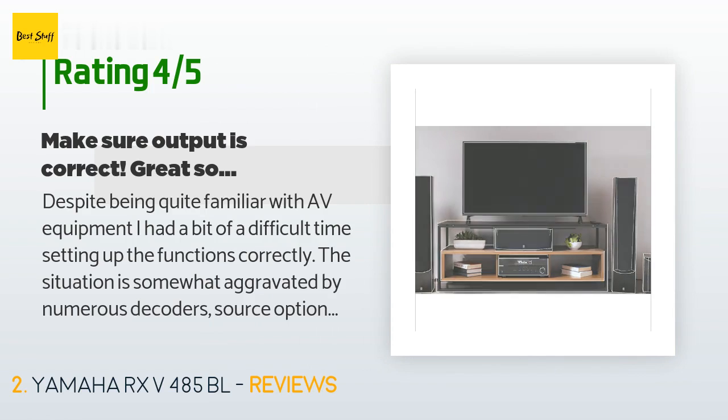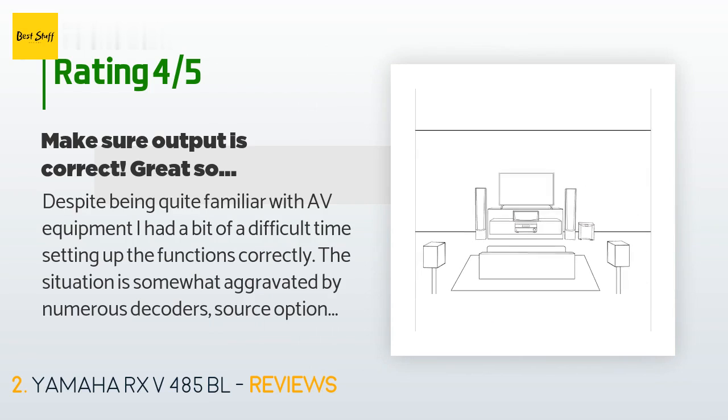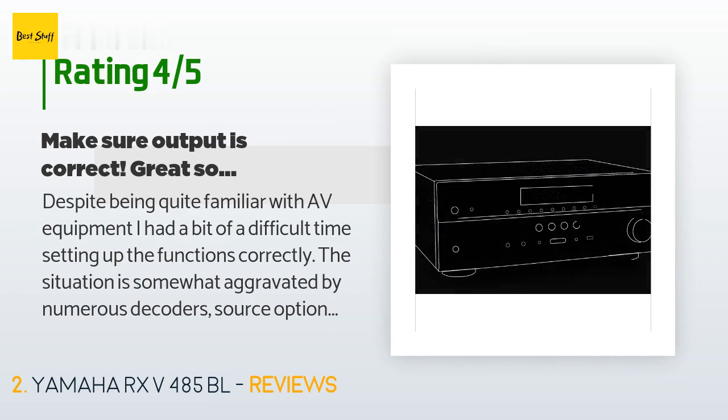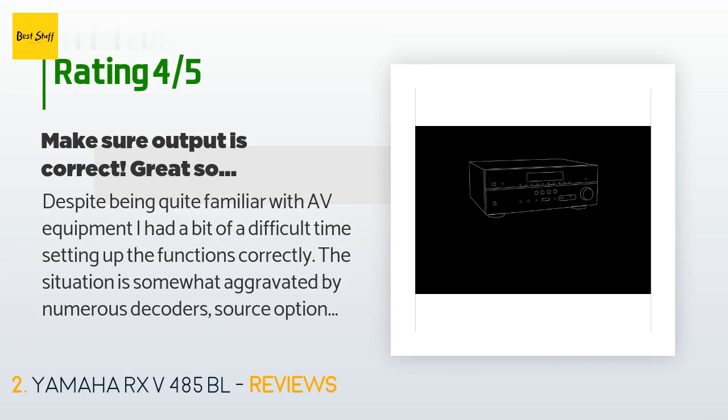That customer also noted: "This receiver has a source info option that displays the number of incoming channels and signal info. This is how I found out my TV was only outputting two-channel audio, and it took quite a bit of time to finally sort through the issue. Every TV is somewhat different — however, I wanted to alert others to this."